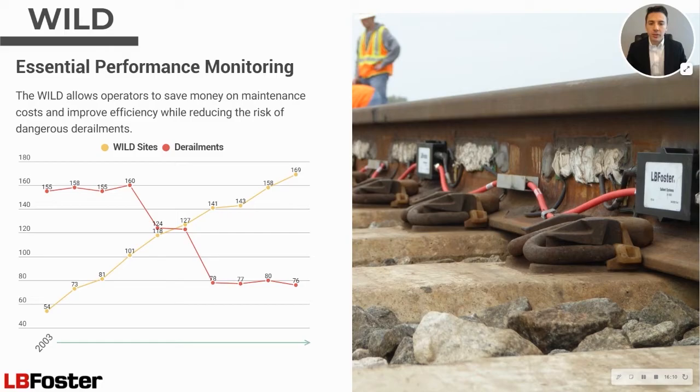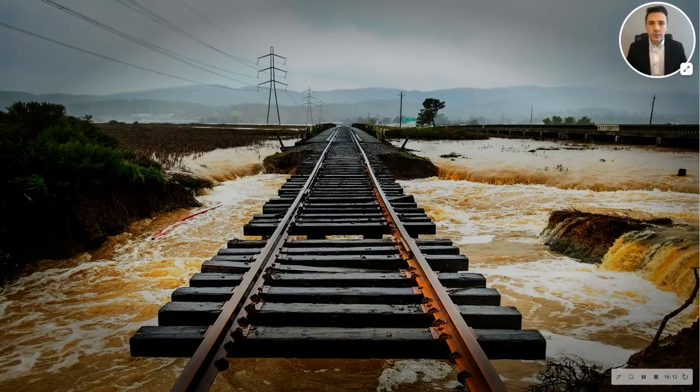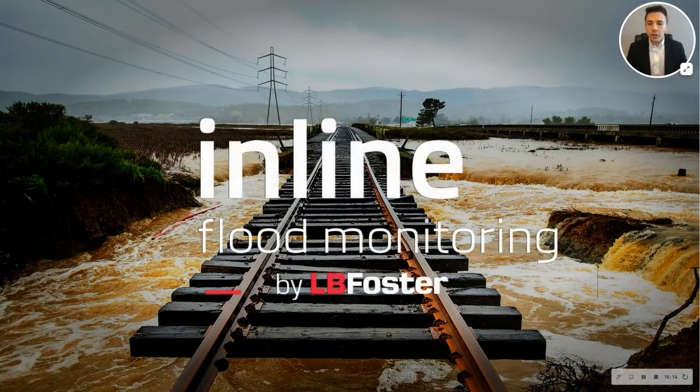As more railroads have implemented WILD systems, the frequency of related derailments has decreased substantially, proving the Wheel Impact Load Detector by LB Foster to be both a critical performance and safety monitoring solution. The numbers here speak for themselves. Our third solution to discuss today is the inline flood monitoring system, and for that I'll hand it off to my coworker Jacob. Jacob, take it away.